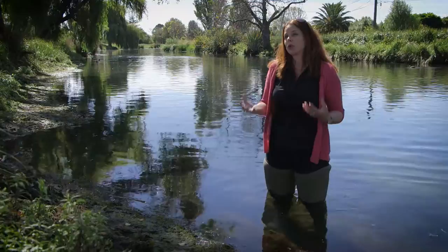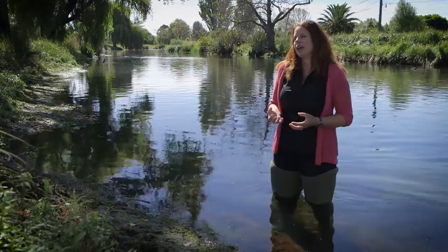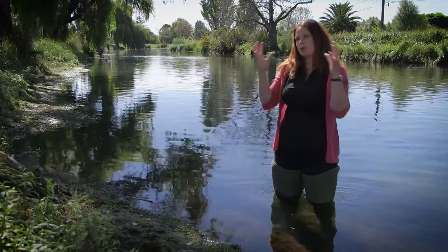Aquatic ecology is the study of our water bodies, what lives in them, how they function, how they're connected and what affects them. And from that, how we can look after them and restore them, from a local scale all the way up to a catchment scale.